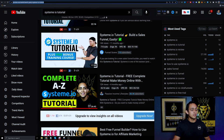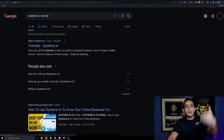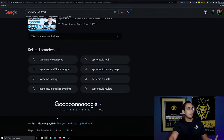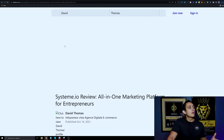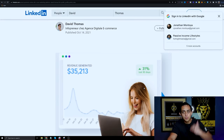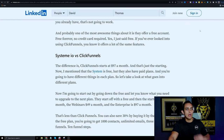It doesn't have to just be YouTube — you can also create blogs about Systeme.io. If we search 'Systeme.io tutorial' on Google, you can create a blog post, even on LinkedIn, and simply write a review or tutorial if you don't want to make a YouTube video.